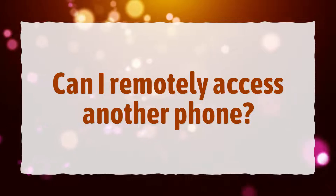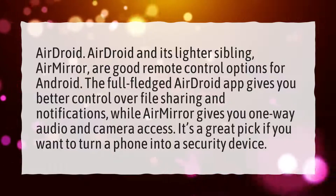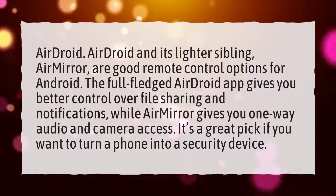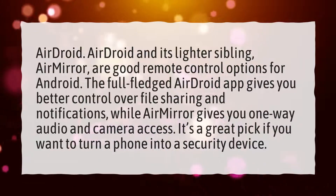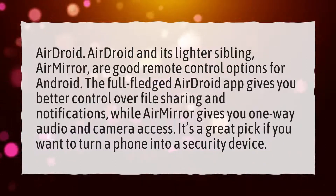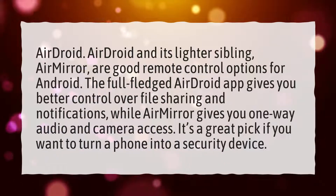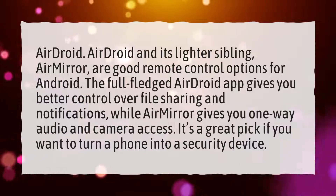Can I remotely access another phone? AirDroid and its lighter sibling, AirMirror, are good remote control options for Android. The full-fledged AirDroid app gives you better control over file sharing and notifications, while AirMirror gives you one-way audio and camera access. It's a great pick if you want to turn a phone into a security device.